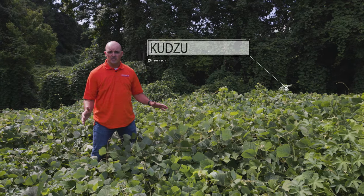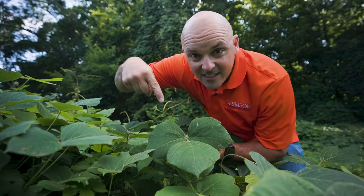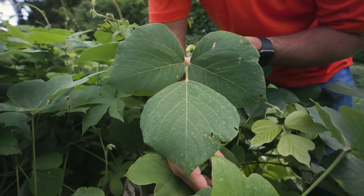If you've got an area like this that's covered in kudzu, it's not a lost cause. This is kudzu — zero plant diversity where there's kudzu.